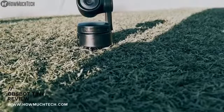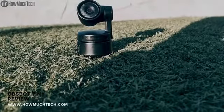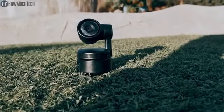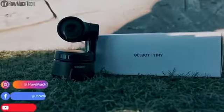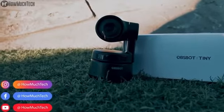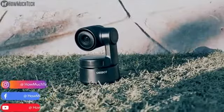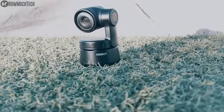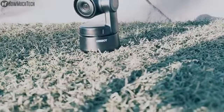Now that artificial intelligence is expanding to almost every segment of our life, making it a lot smarter with each update, it has finally come to cameras. I'm not talking about the hit and miss AI smartphone cameras — I'm talking about real-time tracking. I have used it on a bunch of smartphones and camera gimbals, and honestly, it's not that impressive. But the OBS Bot Tiny takes this to a whole new level.